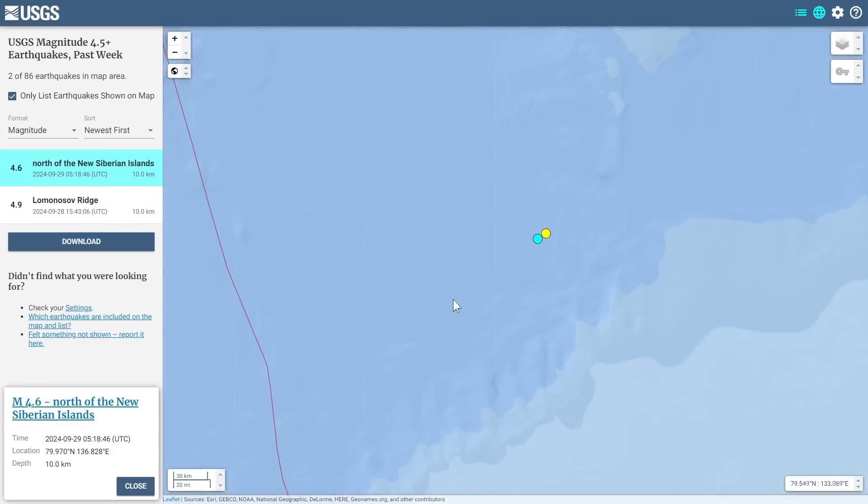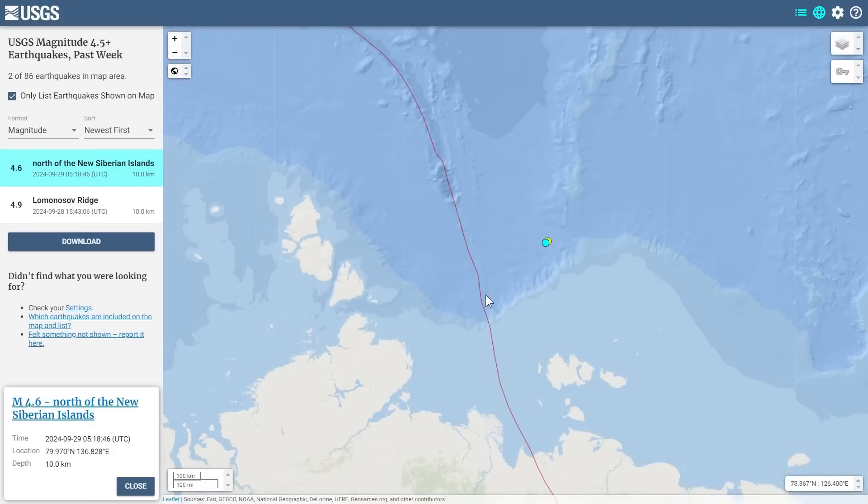When I saw these occur and their location, I knew that was right on the regional basement uplift that is in this area, and so it seems to be connected to this supervolcano.